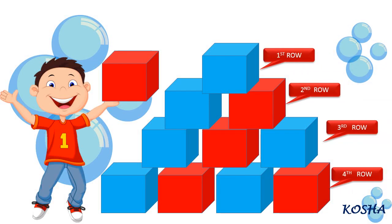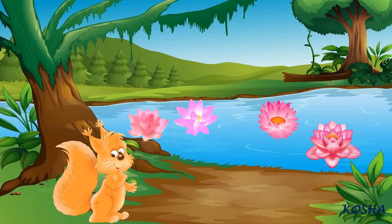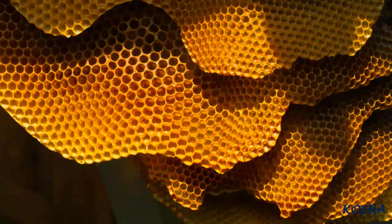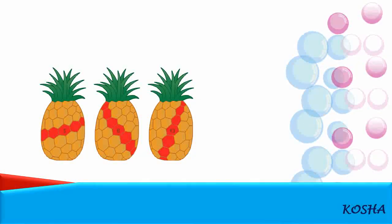Students, today we will learn about Arithmetic Progressions. You must have observed that in nature many things follow a certain pattern, such as the petals of a sunflower, the holes of a honeycomb, the grains of a maize cob, the spirals of a pineapple and a pine cone, etc.